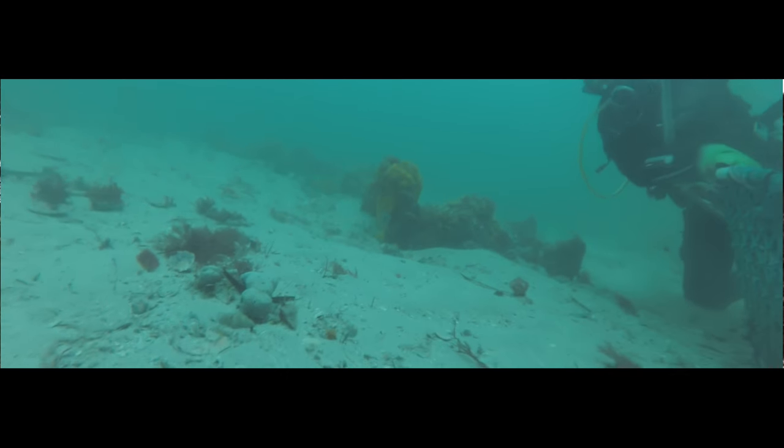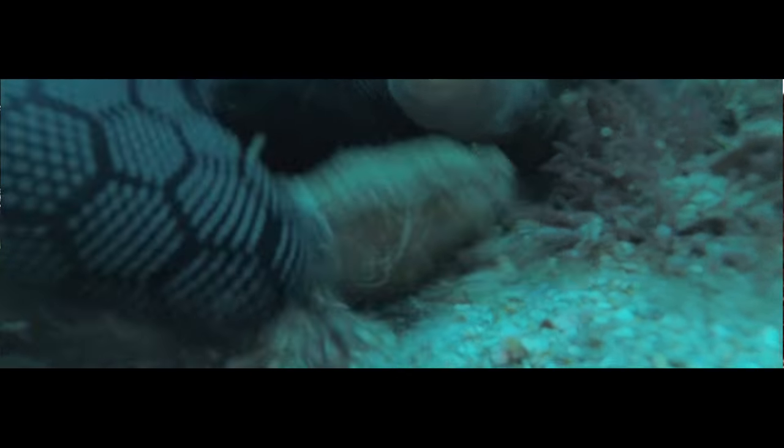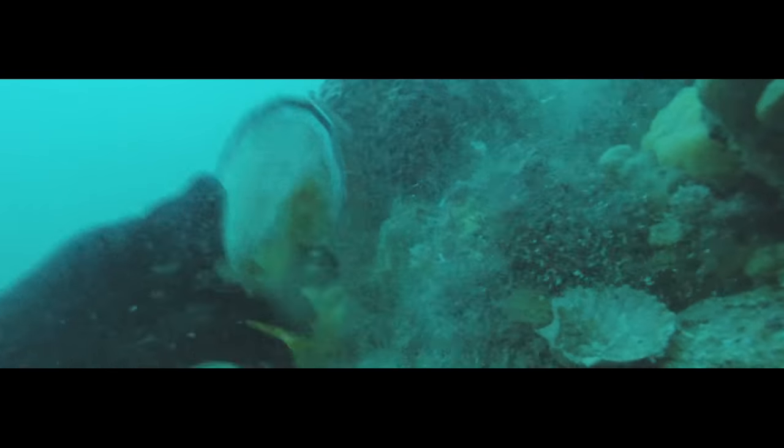Down here at 15 metres, this is where the scallops live and you can see them as the shells are open. As I approach them, the shells start to close. We're after the big ones, so we're deliberately picking ones tucked under this beautiful coloured coral, picking them up one by one, getting them in the net, and getting them to the surface.